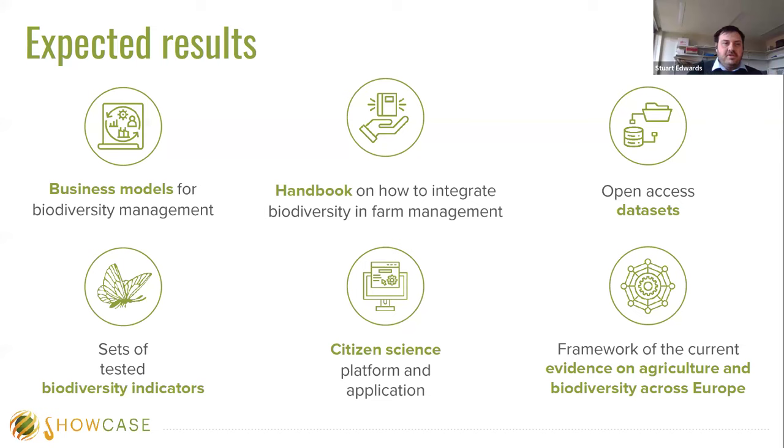The expected results from the project include business models for biodiversity management. We're working on a handbook for integrating biodiversity into farm management, which will incorporate citizen science. We'll also have open access datasets, tested biodiversity indicators, a framework for current evidence on agriculture and biodiversity across Europe, and of course what I'm here to talk about today: the citizen science platform and application of citizen science on farmland across Europe.